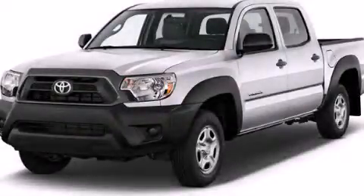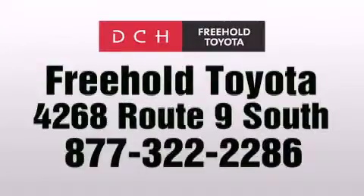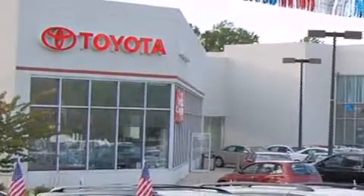Stop by today and test-drive this vehicle for yourself. DCH Freehold Toyota is located at 4268 Route 9 South in Freehold. We are proud to be one of the premier dealerships in the area for new and certified Toyota cars, trucks, and SUVs.